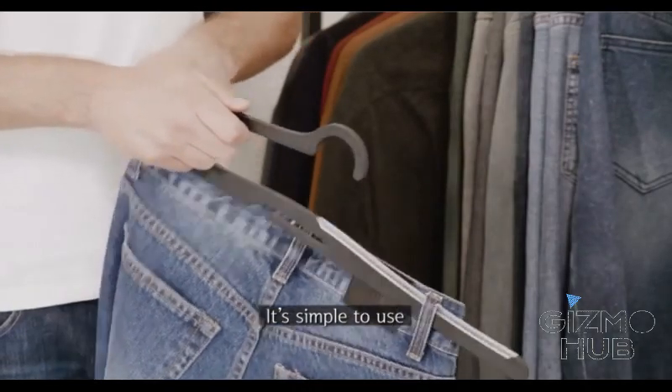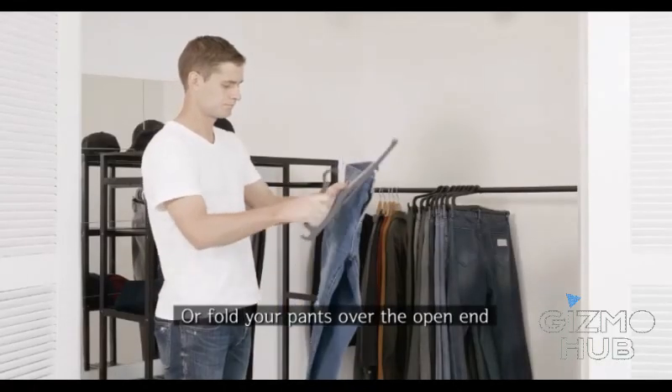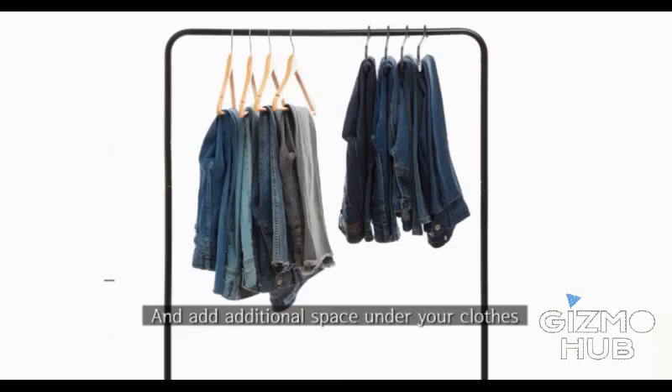It's simple to use. Just hook your clothes on both sides of the hanger, or fold your pants over the open end. This way, you can neatly hang more clothes and add additional space under your clothes.